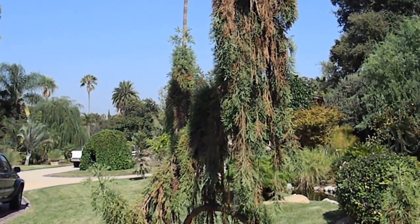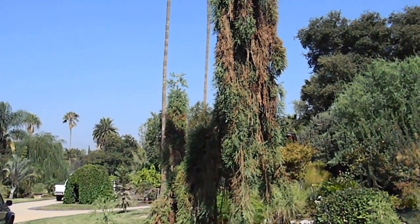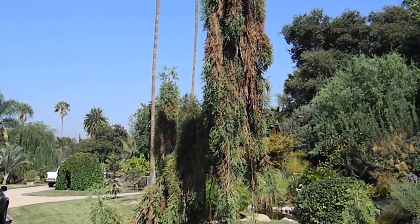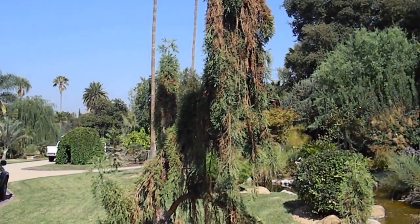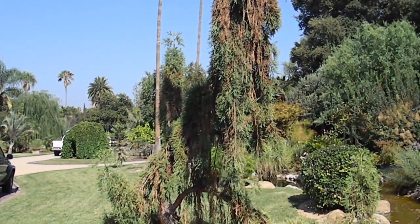Hey, this is Chris from GrowQuest. I'm in Southern California, in particular in Pasadena, right up against the San Gabriel Mountains. This is a Sequoia Giganteam — something or other — weeping.